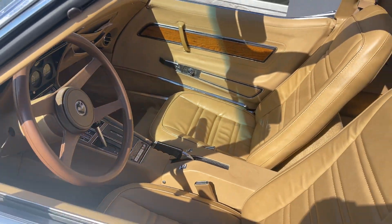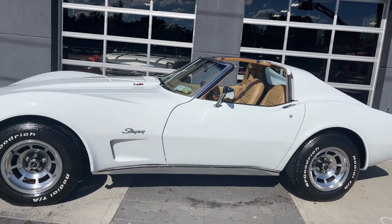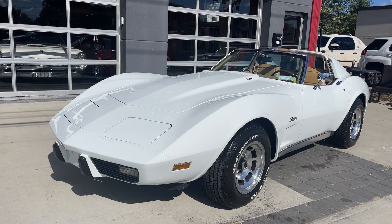Power windows, power steering, power brakes, air conditioning, T-tops. Check it out. Hollywood Motors USA.com. Super clean '76 Corvette, priced to sell.